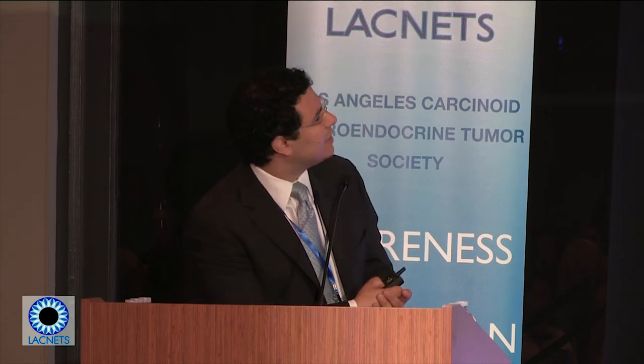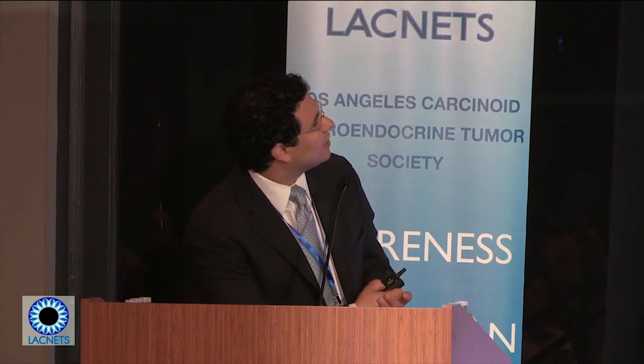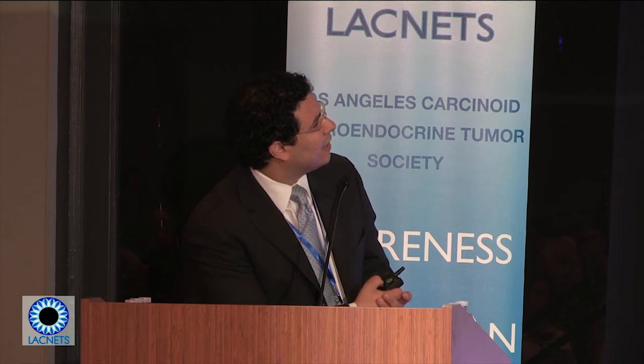One of the other things that helps guide our surgical therapy is whether patients have symptoms. Functional tumors that are symptomatic may warrant more aggressive surgery because it can help control symptoms. A large study shows improved survival in all groups of patients who get surgery, whether metastatic or not. This is a large population-based dataset, and generally, patients do better with surgery.